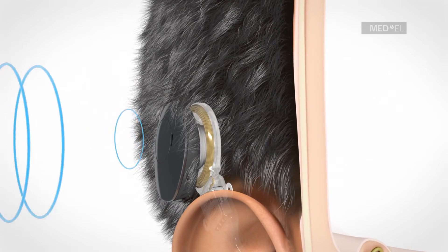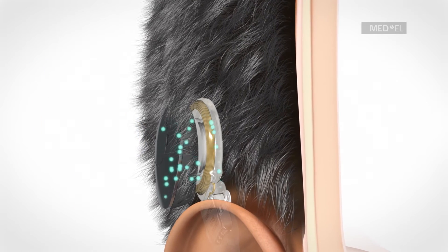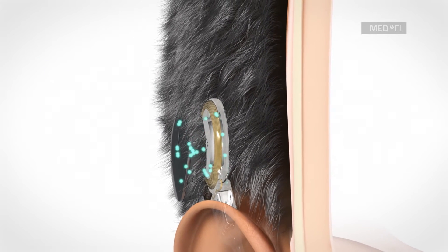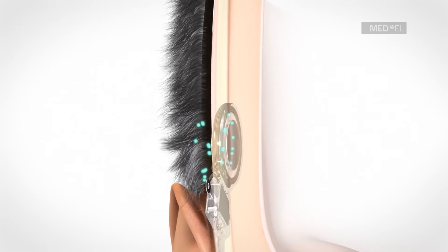The microphones of the audio processor pick up sound waves. The audio processor converts sound into electrical signals, which are then transmitted through the skin to the implant.